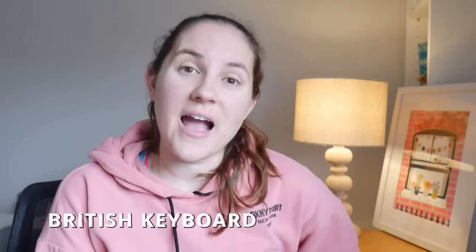Next up is the British keyboard. I have an entire video on the differences between UK and US keyboards, so check that out if you're into nerdy stuff like that. But I hadn't even taken a second to think that keyboards might be different in different countries.